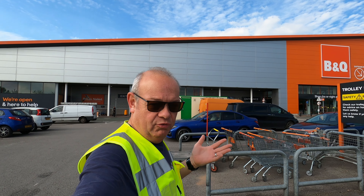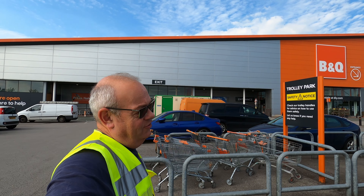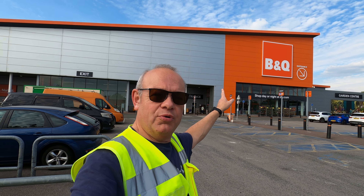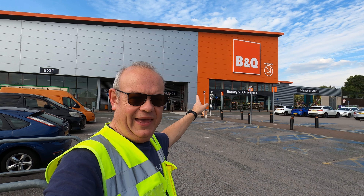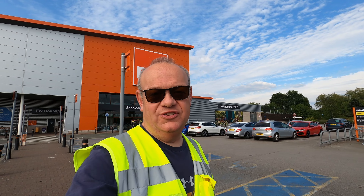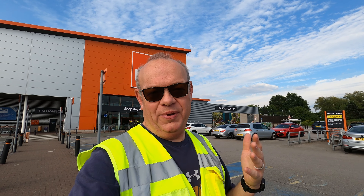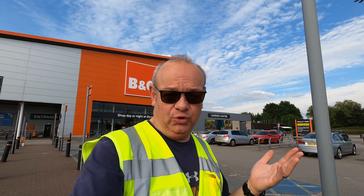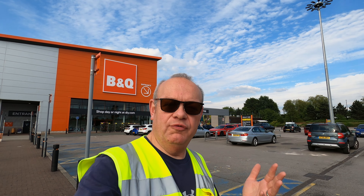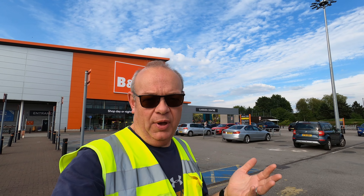I know many of my subscribers are all over the world, so I thought it would be good to have a little review of the shops around me so you can see where we get most of our things. This week I'm going to start with probably the most famous chain in the UK: B&Q. I should point out this is not an advert for B&Q or for any of the other stores you're going to see in this video — this is more just an understanding of the places that are available to buy things.